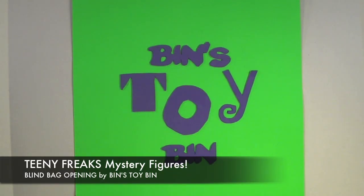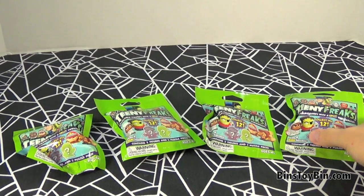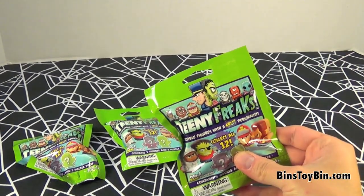Hi everyone, it's John and Ben. It's a rainy night outside tonight, perfect for a new Halloween video, and it's going to be a short one tonight because we had to open up these blind bags that we found.